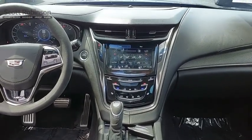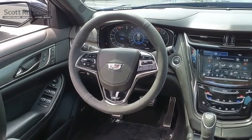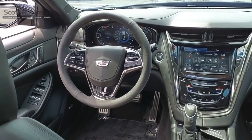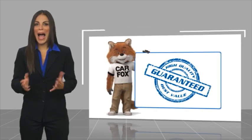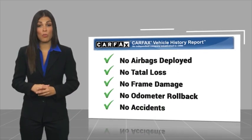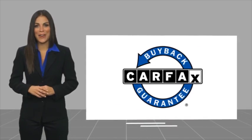Searching for a dependable vehicle that looks great too? You found it, so stop in today. Here's another high-quality vehicle with a Carfax Vehicle History Report. Be sure to find a complimentary copy of this report online or contact the dealership. This vehicle qualifies for the Carfax buyback guarantee.